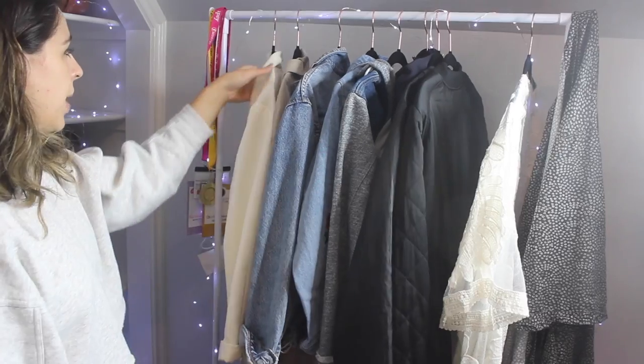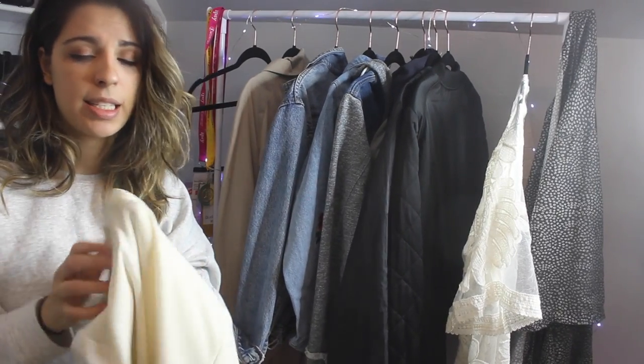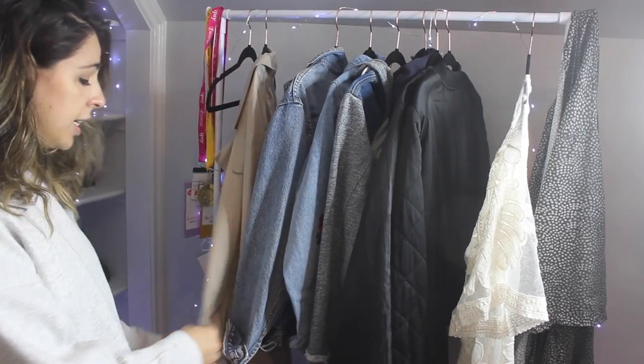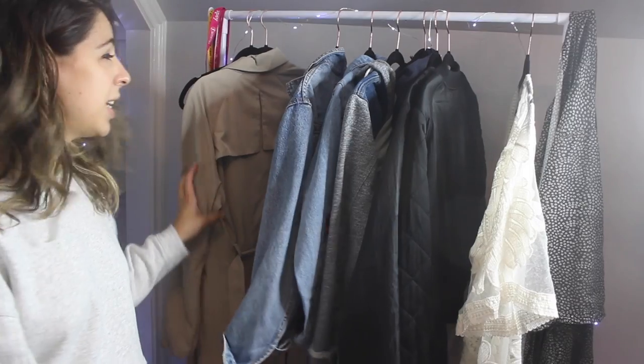Starting on my rail, we have my blazer from Forever 21. It has a stain on it I haven't been able to get out, and it's also too big for me now, so it's going to be leaving us. My trench coat I'm going to keep for now until I replace it — it's still too big for me but I still use it in the meantime.